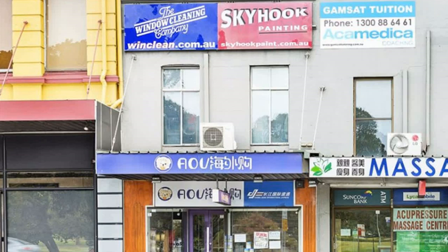For any more information, or if you would like to inspect this property, feel free to give Zins Property a call today.